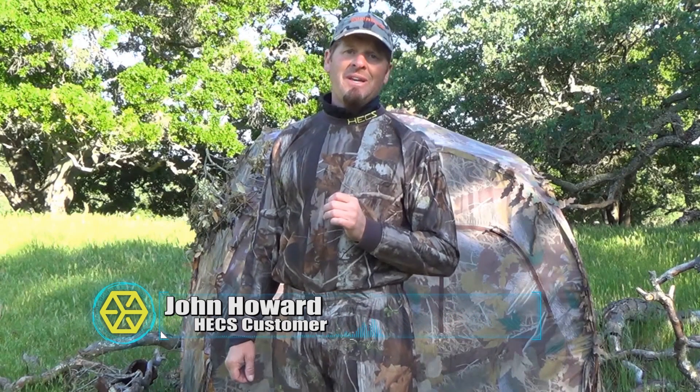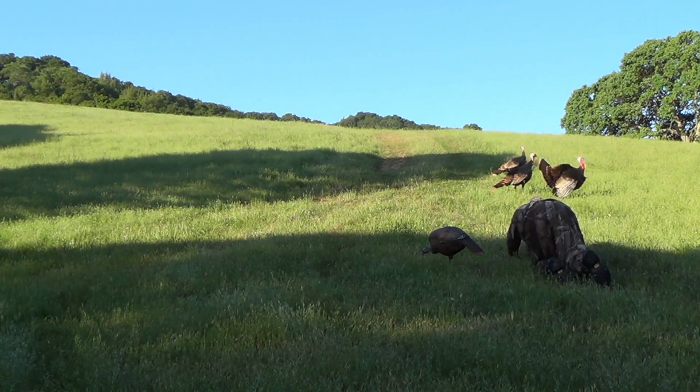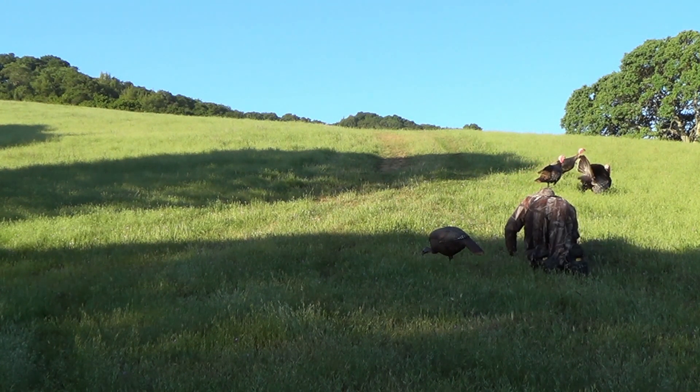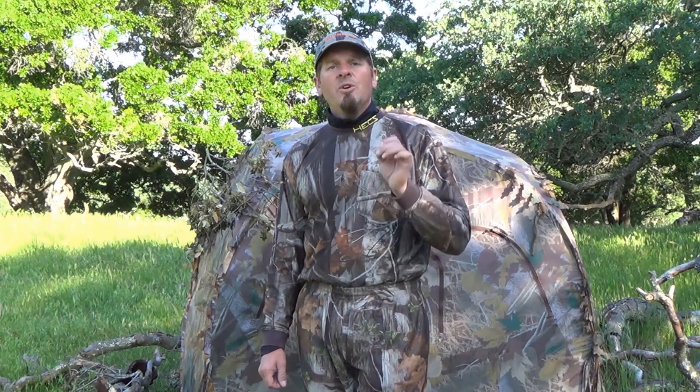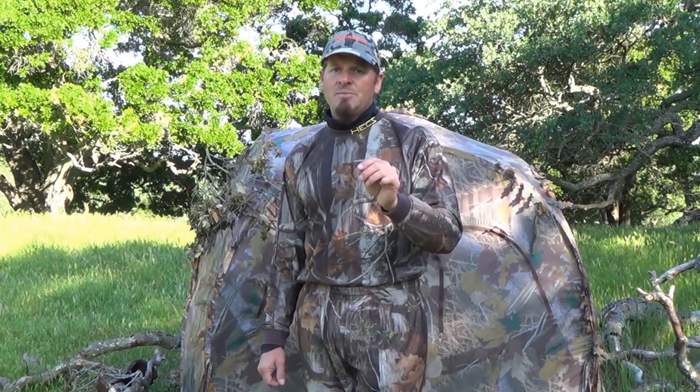Hi, I'm John Howard, avid bow hunter for turkeys here in California. Spring season 2013 — I'm going to let you guys in on a little secret: my secret is the Hex suit. As you can see on the video, this morning I had an hour sit here in the blind and got a mere 10 feet from free-range Rio Grande turkeys that have been hunted for going on a week and a half. If you want the advantage as a bow hunter, rifle hunter, or photographer — buy a Hex suit. You will not be disappointed.